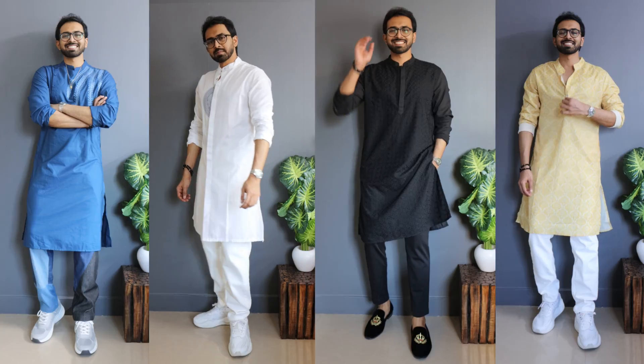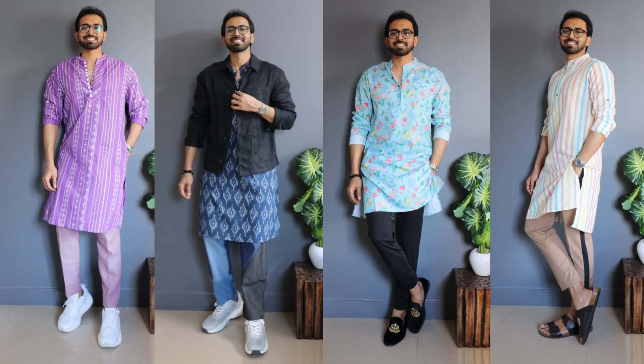If kurta is on your mind, this video is for you guys because I've got you covered with all the different prints and neutral colors and super versatile options which you can dress from semi-traditional to semi-casual. What's up, my stylish people, this is Hishank. Welcome back to the channel.